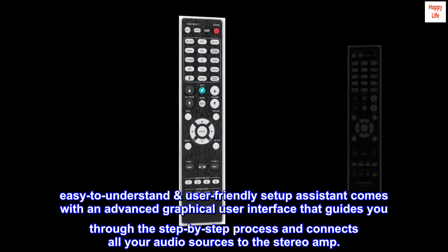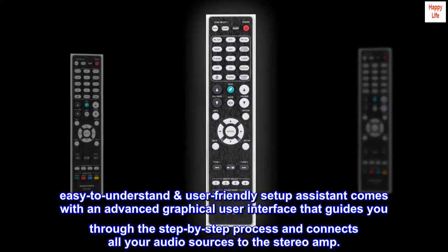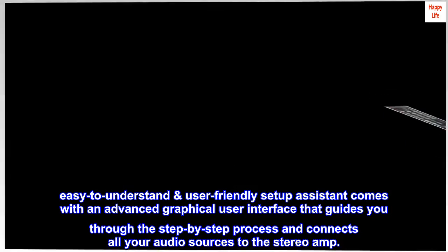Easy-to-understand, user-friendly setup assistant comes with an advanced graphical user interface that guides you through the step-by-step process and connects all your audio sources to the stereo amp.